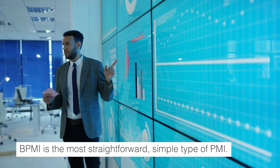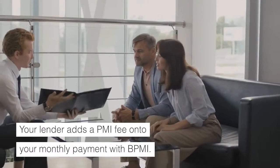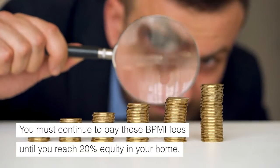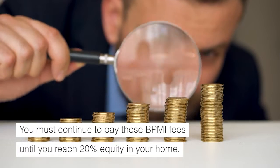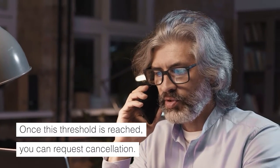BPMI is the most straightforward, simple type of PMI. Your lender adds a PMI fee onto your monthly payment with BPMI. You must continue to pay these BPMI fees until you reach 20% equity in your home. Once this threshold is reached, you can request cancellation.